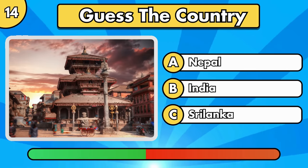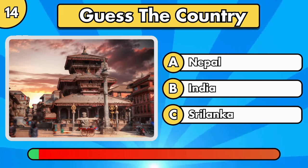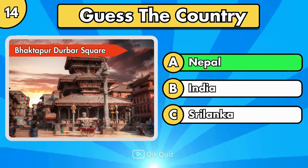Can you guess the next one? Bhaktapur Durbar Square, in Nepal.